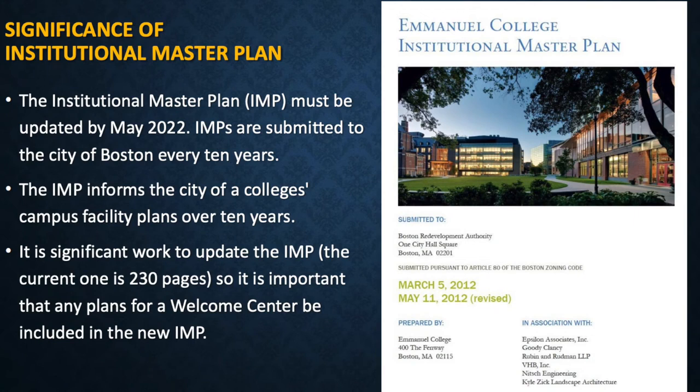Significance of the Institutional Master Plan: The Institutional Master Plan, or IMP, must be updated by May 2022. IMPs are submitted to the City of Boston every 10 years and inform the city of a college's campus facility plans over that period. It is significant work to update the IMP — the current one is 230 pages — so it is important that any plans for a Welcome Center be included in the new IMP.